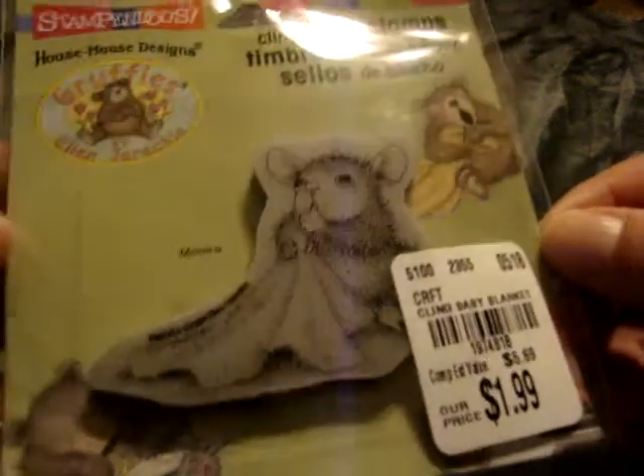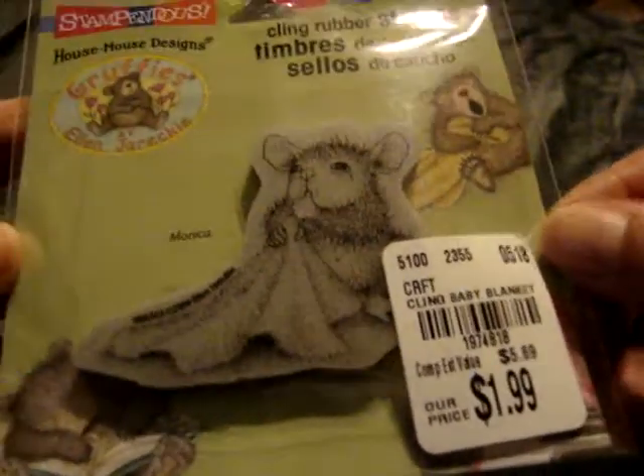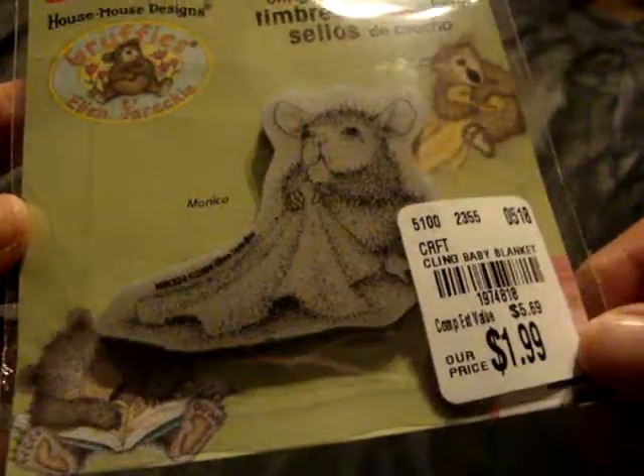First is Tuesday Morning. I went last week on Thursday during my lunch hour, and I felt like I found a ton of stamps. The first one I found was this House Mouse stamp called Baby Blanket. This was only $1.99, and this little mouse is sucking its thumb with a little blanket, and I thought that was cute.